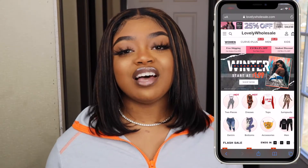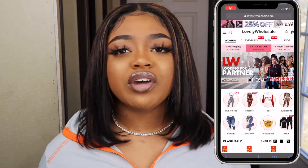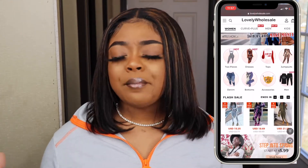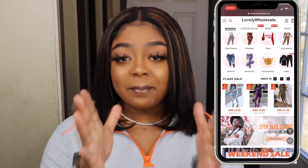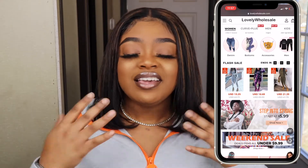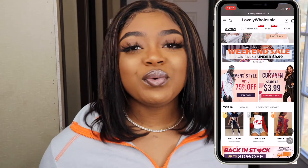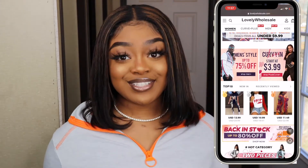Hi you guys, it's Tori and I'm back with another video. Today's video is going to be a try-on haul from the company Lovely Wholesale. I did a similar video from Wholesale 7 — I'm not sure if the companies work together but their sites are similar. These are affordable clothes, so I call them bougie on a budget. If you want to see how to get some bougie clothes, stay tuned.